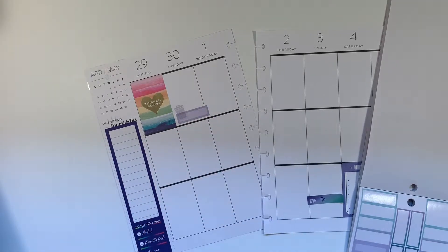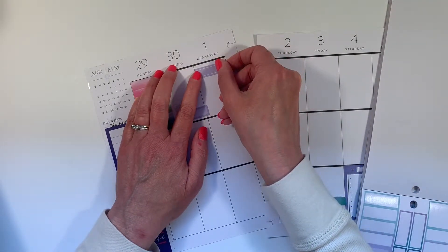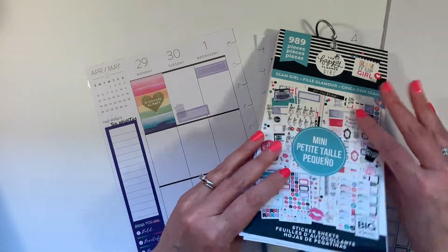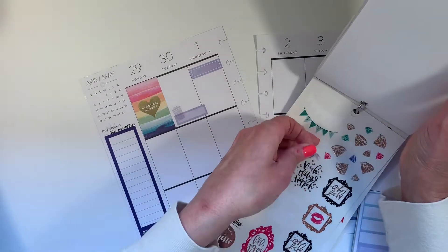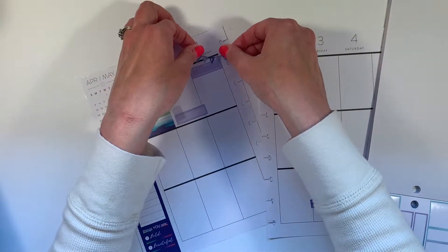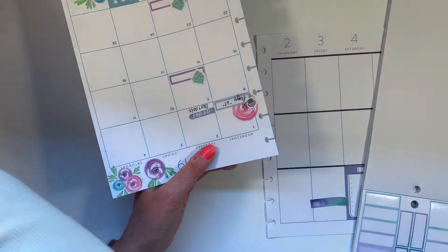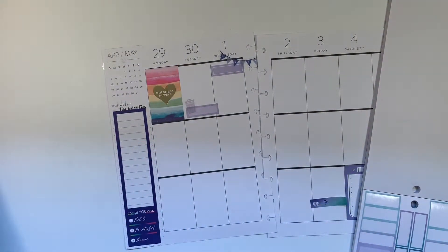Wednesday is my husband's mother's birthday, so we'll use this box to write that in. In the Glam Girl Mini, I have this party banner, and I am going to use that to note that it is my husband's mother's birthday. Let me cut that — there we go. That way I can remember to have him give her a call.